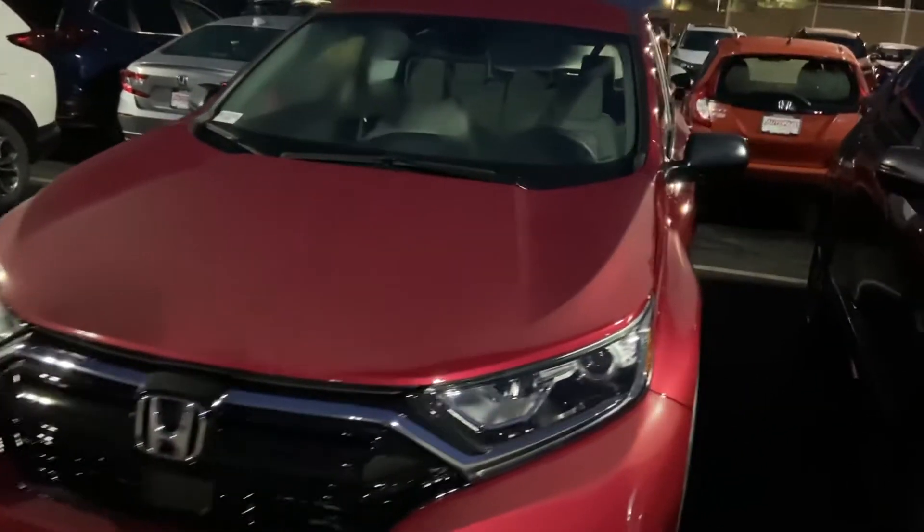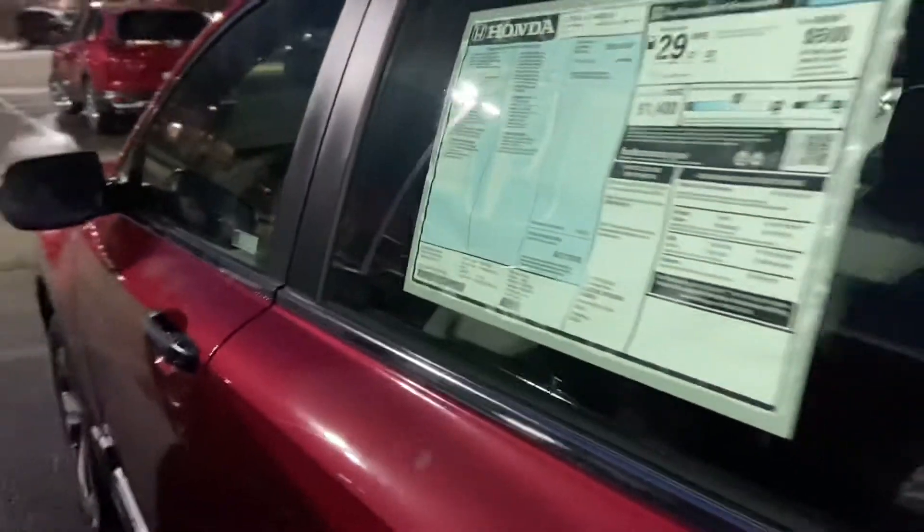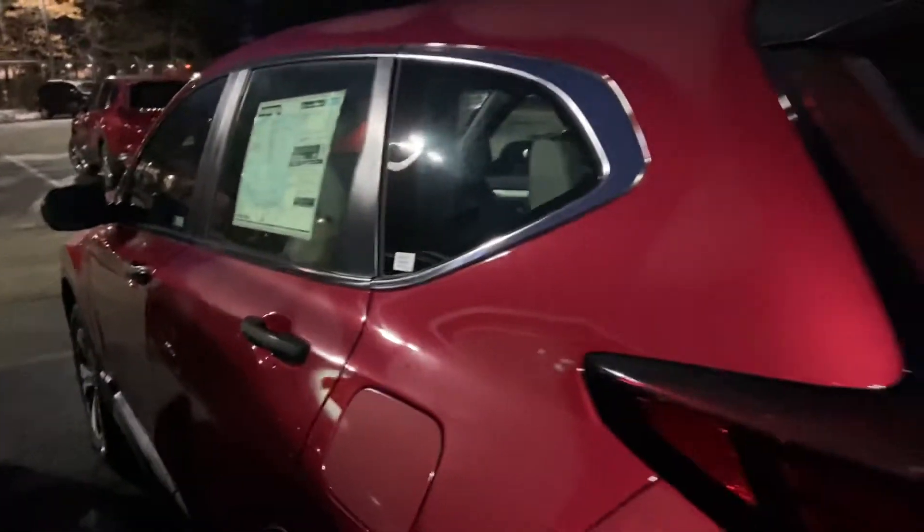Hi Kristen, this is Logan over at Auto Fare Honda in Manchester, New Hampshire. Just wanted to reach out to you with this beautiful 2020 Honda CRV All-Drive LX that I have here on my lot. This is going to be the Radiant Red Metallic for the exterior — absolutely beautiful color. If we take a look on the inside...